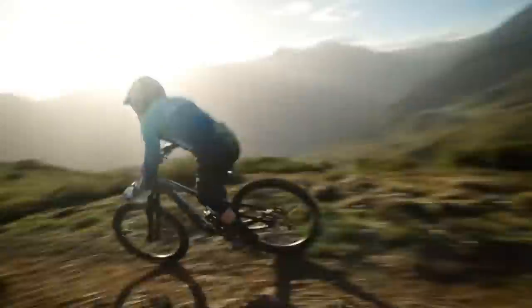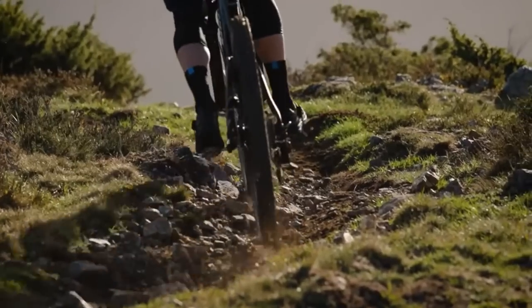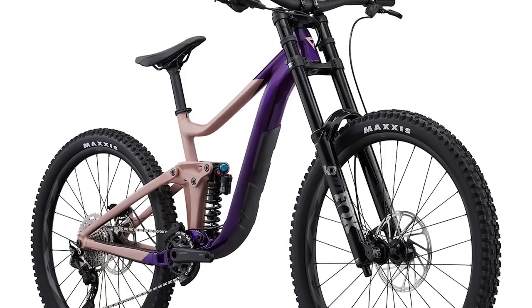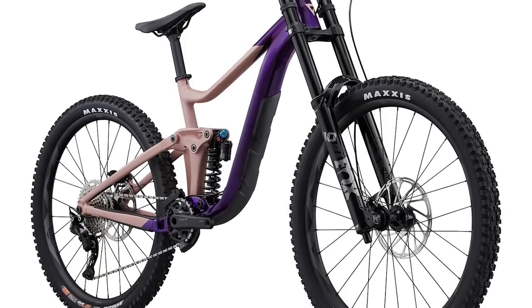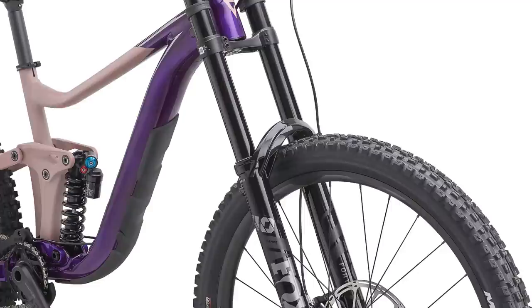They come stock with a 29-inch rear wheel, but they have the ability to swap to 27.5 for anyone who wants to run a mullet. The Reign SX gets 165 millimeters of rear travel and is a full-time 27.5 rear wheel bike, with a coil shock and a 190-millimeter travel dual-crown fork up front.